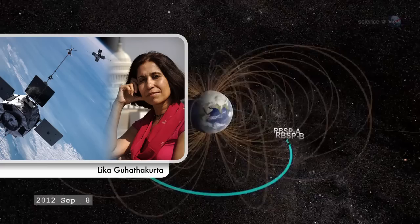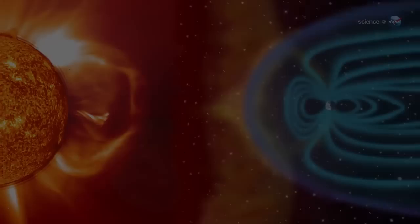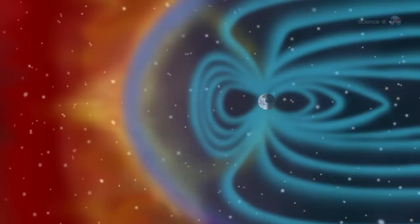The Radiation Belt Storm Probes directly address these down-to-Earth problems, says Lika Guhathakurta, the lead program scientist of NASA's Living with the Star program, which manages the mission. RBSP is a unique mix of pure science and practical application.